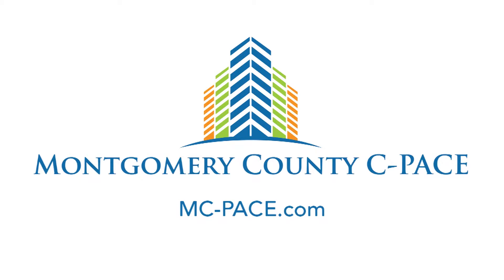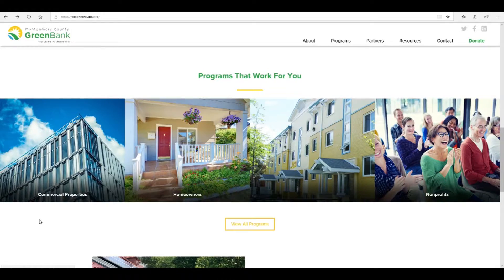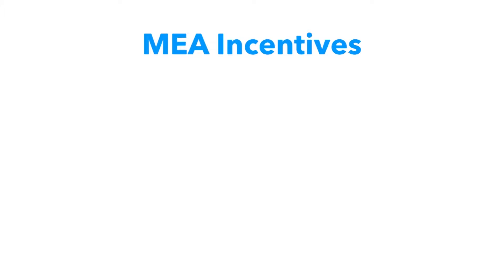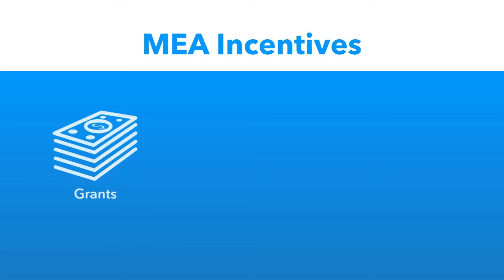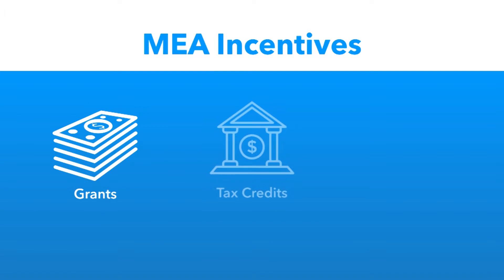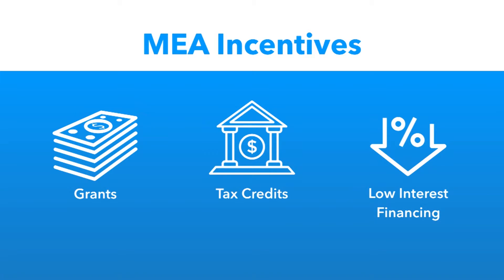The county offers commercial PACE financing that helps pay for energy efficiency upgrades over time on your property tax bill. Montgomery County also has a green bank non-profit organization that offers innovative financing for businesses and residents in the Pepco Service Territory. Grants, tax credits, and low-interest financing offered by the Maryland Energy Administration can also make building upgrades more affordable.